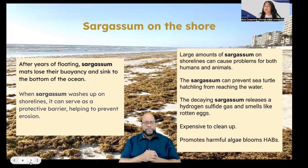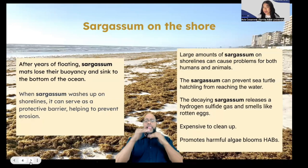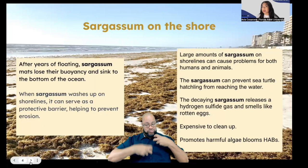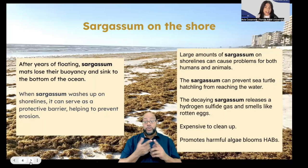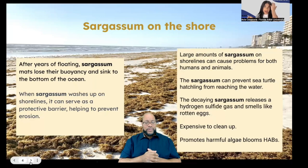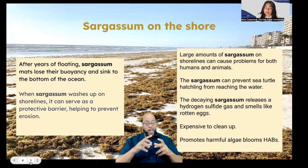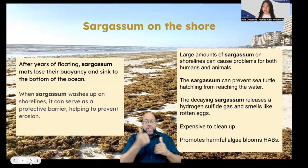But when Sargassum washes up on shorelines, it serves as a protective barrier and helps prevent erosion on coastal communities. However, when there's a large amount of Sargassum on those shorelines, it can cause problems for both humans and animals. For one, it works as an obstacle course for baby sea turtle hatchlings — once they hatch, they have only a certain amount of time to reach the ocean to survive. With these large mats of Sargassum, it's hard for the turtles to get there, and by the time they do, a predator might have already snatched them up.